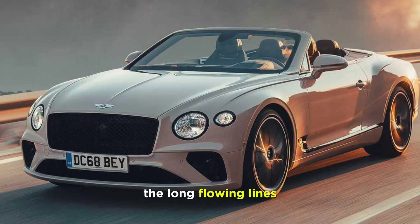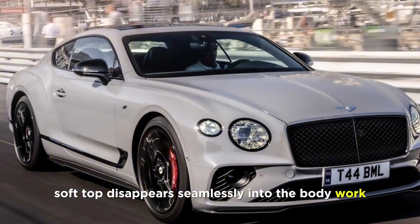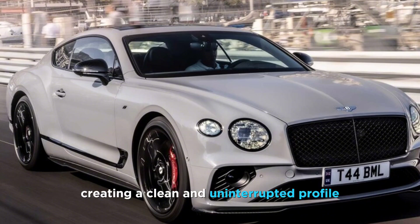The long, flowing lines and muscular haunches give the car a sense of dynamism, while the retractable soft top disappears seamlessly into the bodywork, creating a clean and uninterrupted profile.